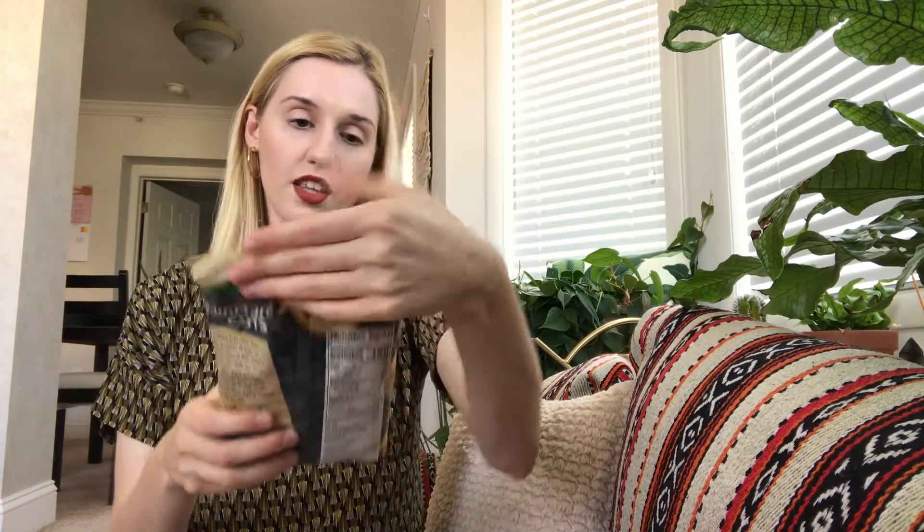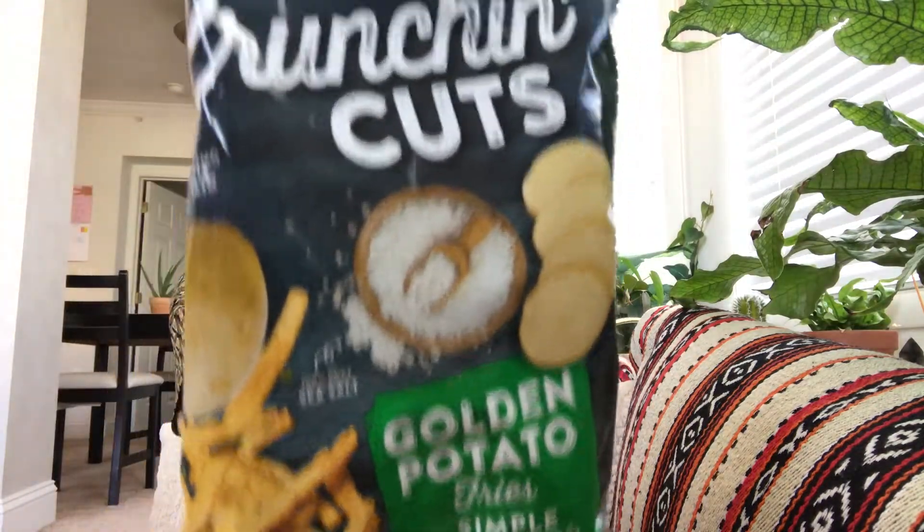This is the biggest thing in the box — Crunch and Cut Gold Potato Fries, three simple ingredients, and these are gluten-free. So it's like little french fries.